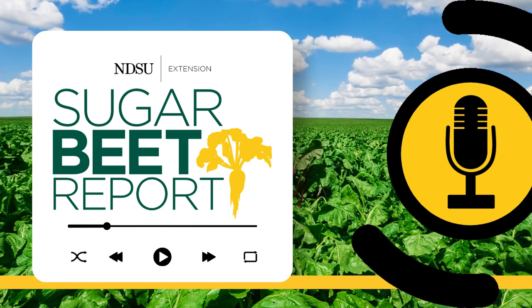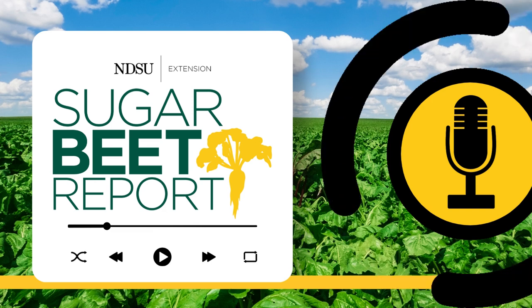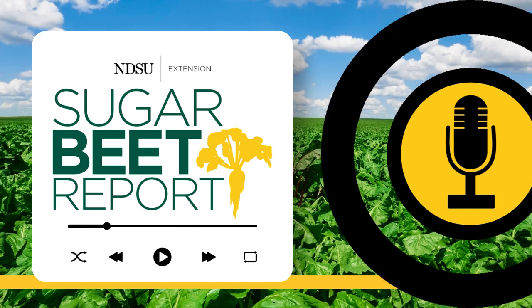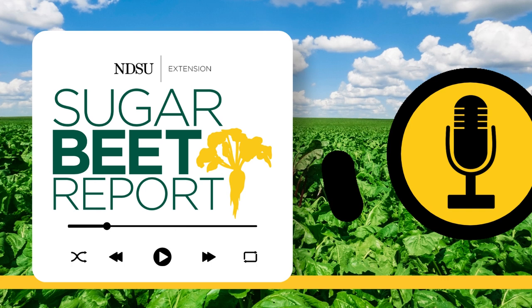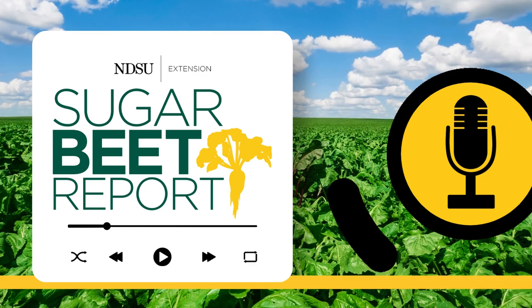This is the Sugar Beet Report, bringing you the latest information from NDSU throughout the sugar beet growing season. Now that producers have been getting into the field, what early season insects are also ready to go? Mark Botel, NDSU Extension entomologist, has the latest early season insect information. Now that beets are getting planted, what are some things we should be watching for on insects?